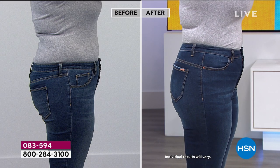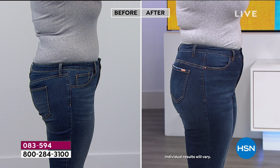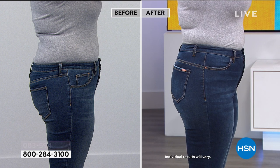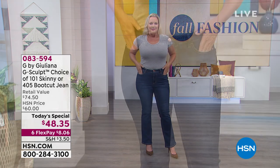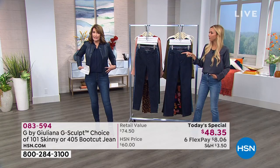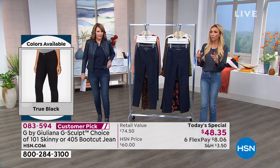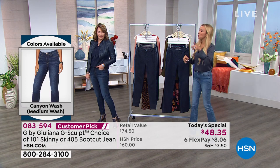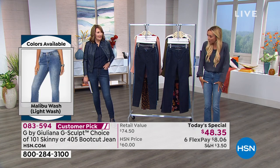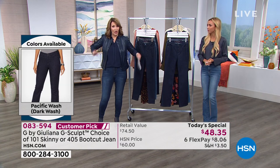It looks great on everybody — you could be very slim like Juliana or very curvy, and we all look our best in this jean. Laura went up to a 14; she normally wears a 12 at HSN, and they fit her perfectly. If you are very curvy, especially through the midsection, you may want to go up a size. But some women have curves with a tiny waist and they're loving these jeans in their true size — finally, jeans that fit all your curves but aren't super baggy.